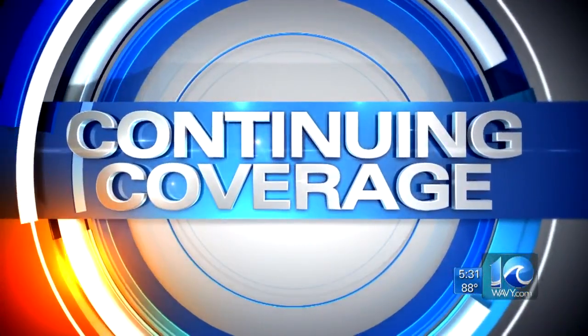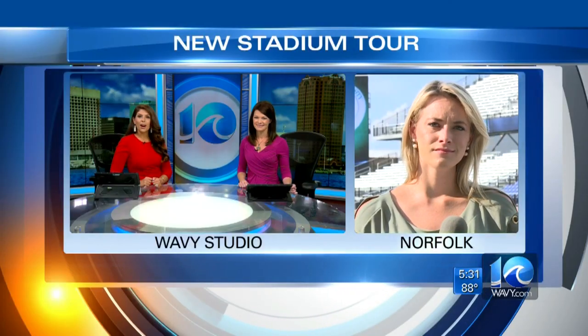We're getting a closer look at Old Dominion University's new athletic field, SB Ballard Stadium. It's expected to be complete by the school's season opener against Norfolk State University later this month. The field has been under renovation since last year. 10 on your side's Kaylee Gaskins got a tour of the new facility.